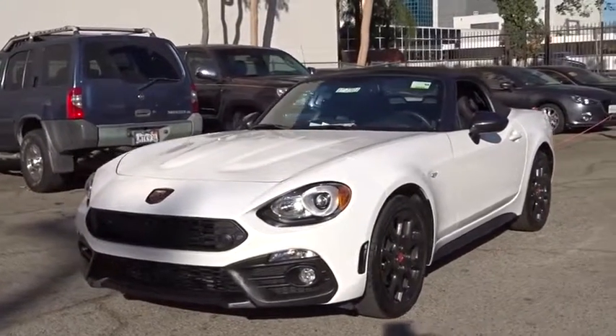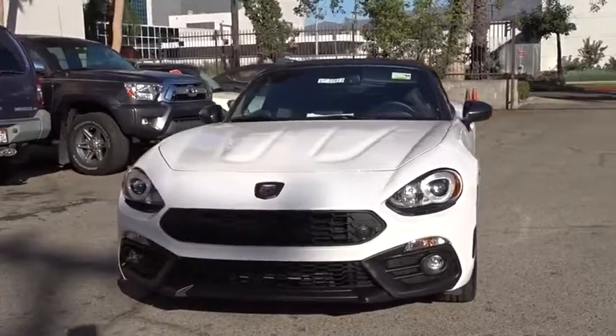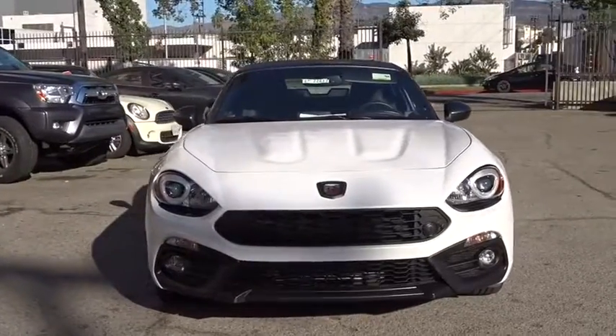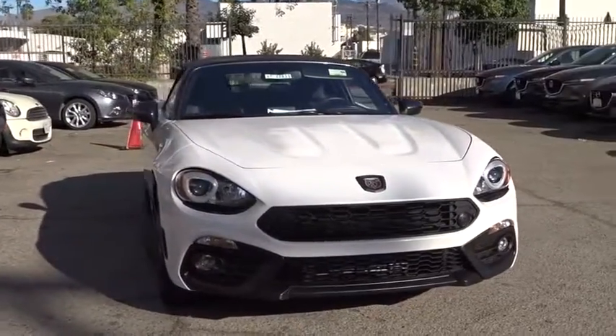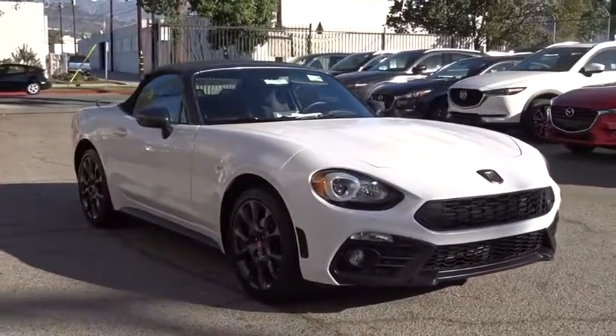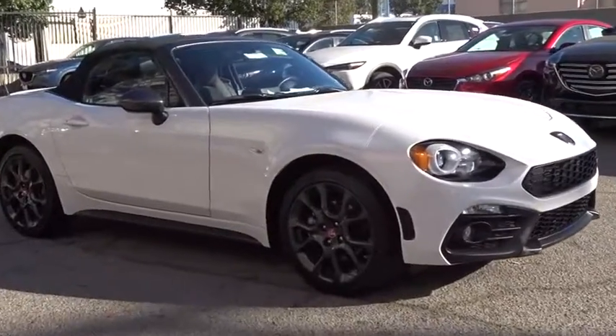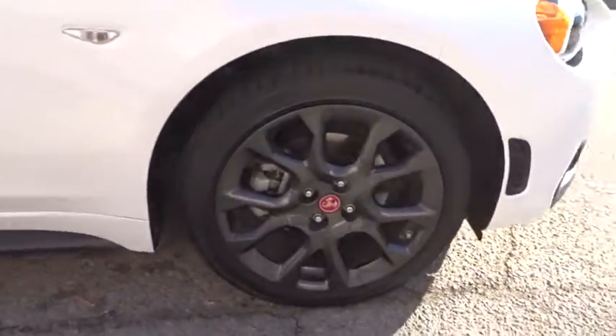The 2017 Fiat 124 Spyder. The Fiat 124 Spyder exterior offers the classic roadster style design that is sure to turn heads. The advanced technology, turbo engine, and four-wheel independent suspension provide the overall experience, engine responsiveness, and ride you would hope for in a vehicle like this.